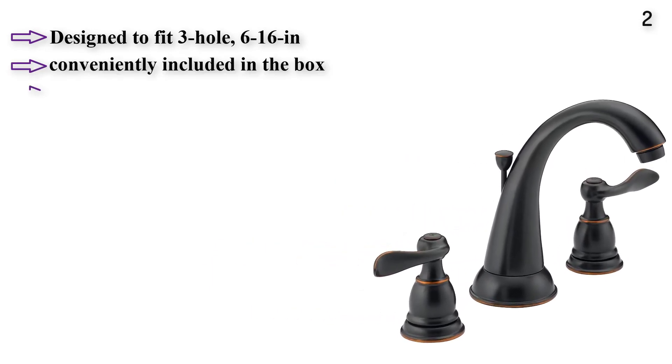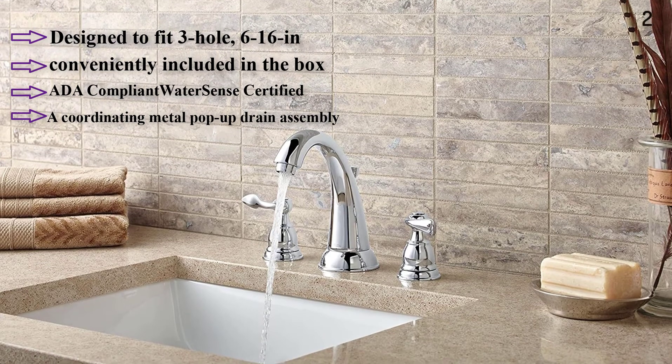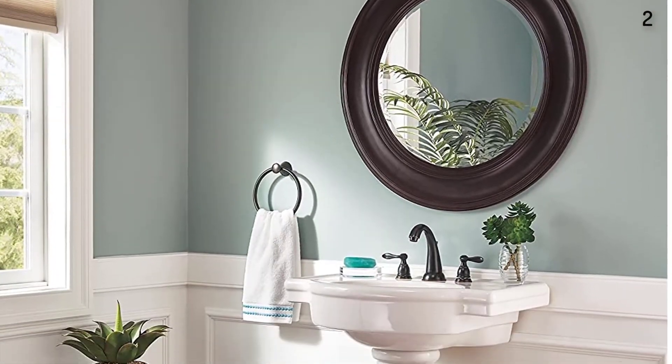Number 2: Backed by Delta Faucet's Lifetime Limited Warranty. Designed to fit three-hole, 6 to 16-inch configurations.